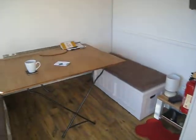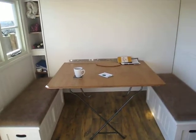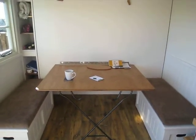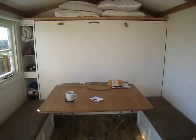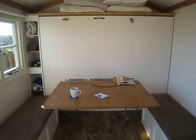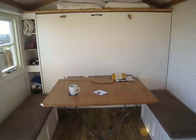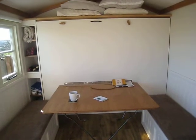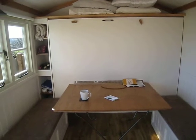Starting at this end and turning around, there's a very large table — you could quite easily get four people around it, although this hut is only designed for two. The way it converts at night is very clever: the table folds up and the bed just pulls out quite easily to reveal a full-size, very comfortable double mattress.